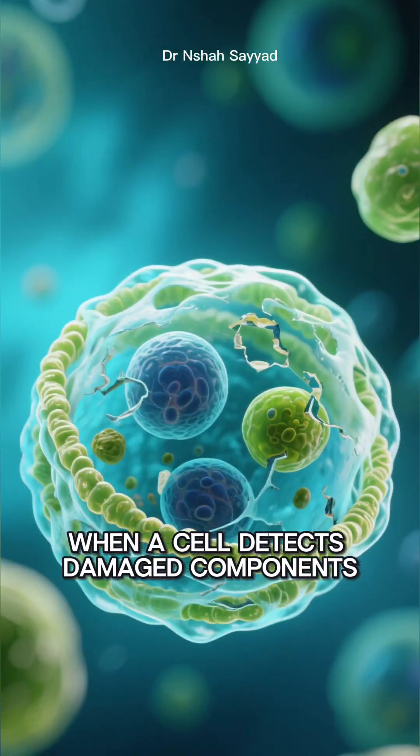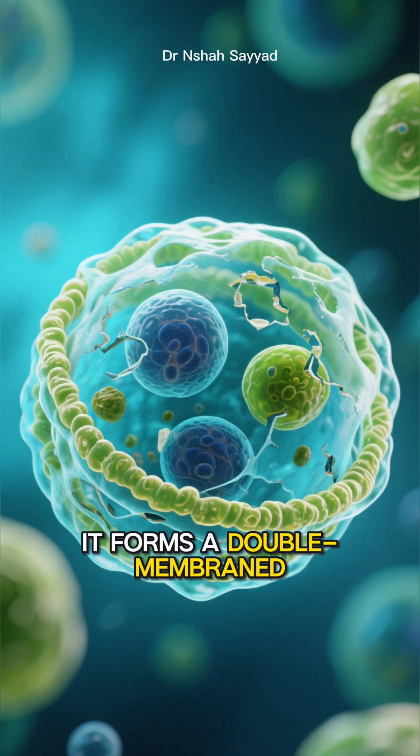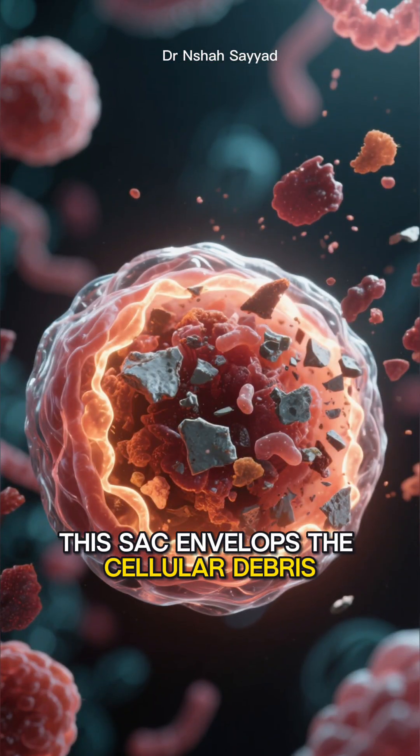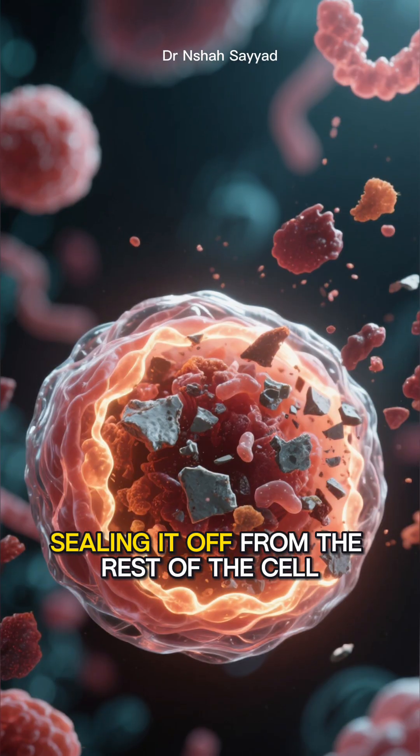So, how does it work? When a cell detects damaged components, it forms a double membrane sac called an autophagosome. This sac envelops the cellular debris, sealing it off from the rest of the cell.